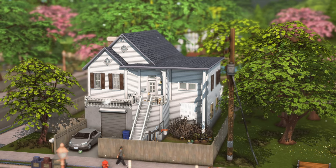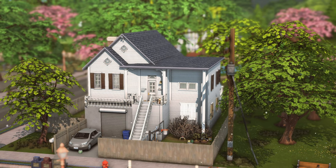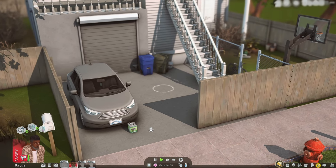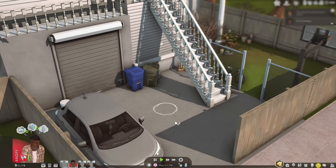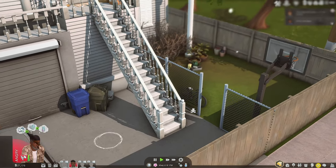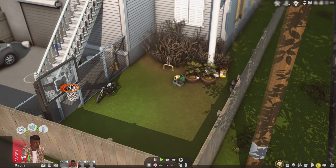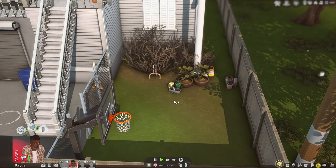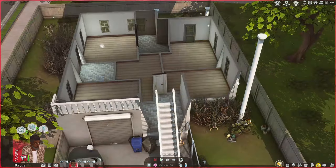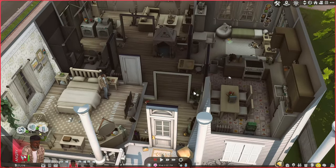I did renovate the home a little bit — it used to be blue and I made it white. They have like their little family car out front. I wish we could drive in The Sims 4, but maybe one day. I added some marbles — the boys love to come out here and play, hang out, play some basketball with their dad. The mom, Rachel Cleveland, does a little gardening sometimes, so we have that in the front yard.